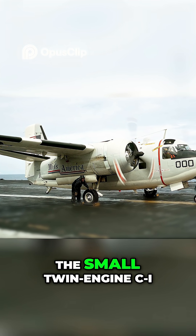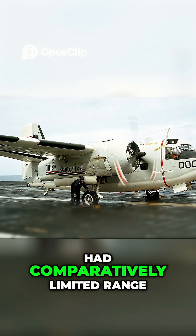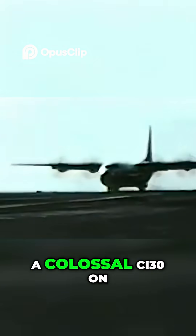Configured for carrier operations, the small twin-engined C-1 had comparatively limited range and payload capacity. To solve the problem, the Navy assembled a team of shocked pilots and engineers to figure out how to land a colossal C-130 on the supercarrier USS Forrestal.